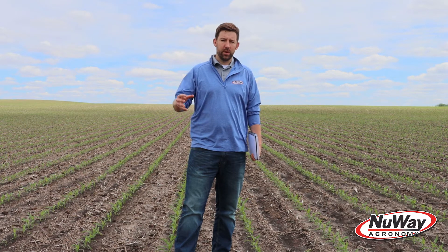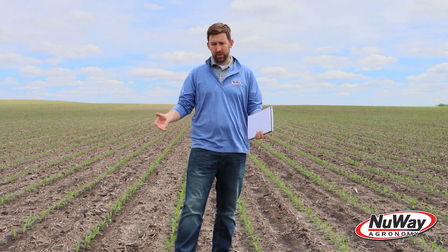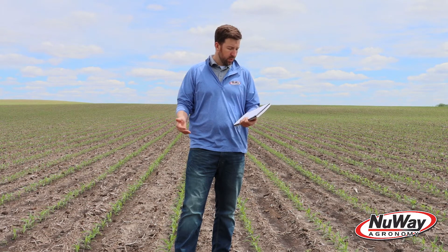Matthew Bezicek here from the New Way Agronomy team doing another agronomic update. Wanted to build off the inhibitional chilling we talked about earlier and planting date, and now that we're a month down the road, we've kind of learned what was good and what was bad for guys to do this spring. The reason why we chose this cornfield is relevant to that discussion.